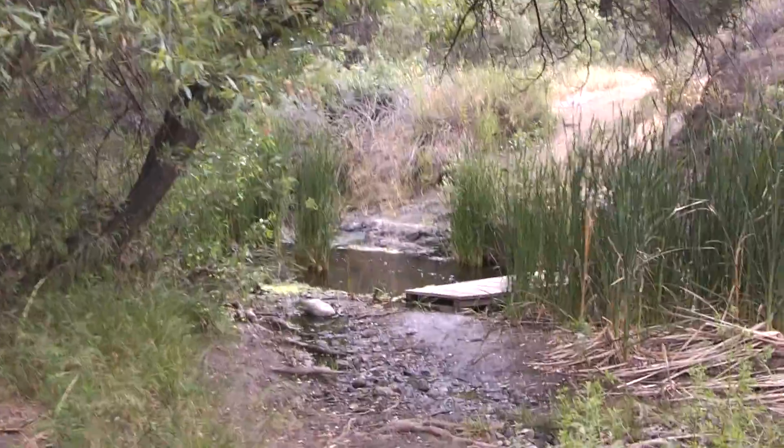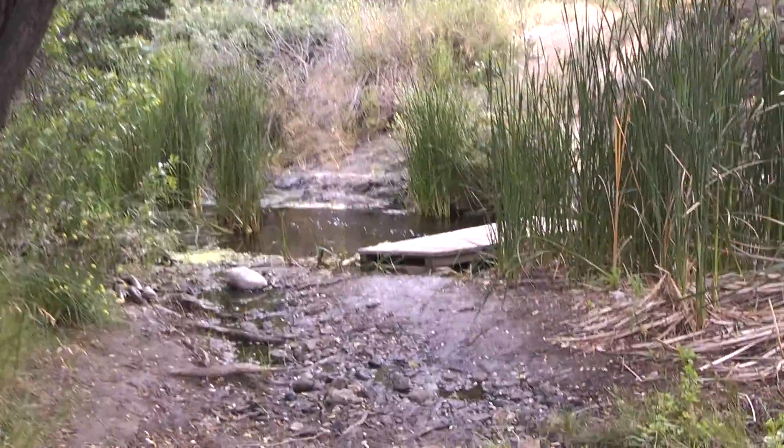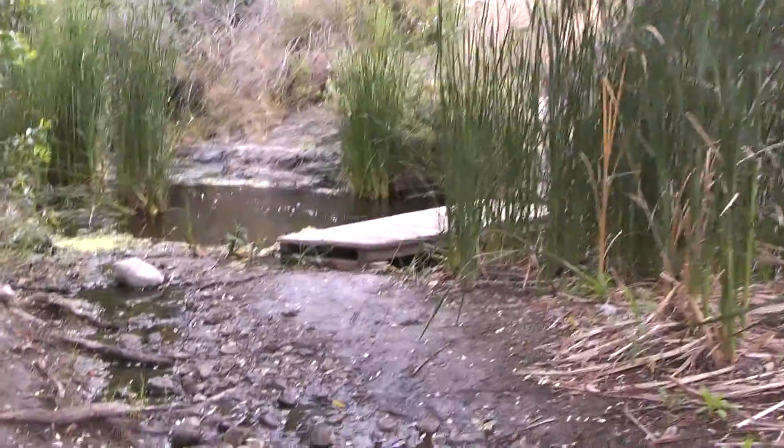Here's another creek crossing right ahead. They make these rather cheap because they have a tendency to wash away during the winter rains.